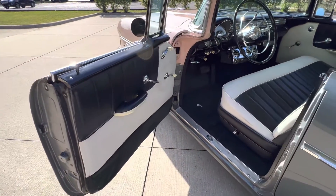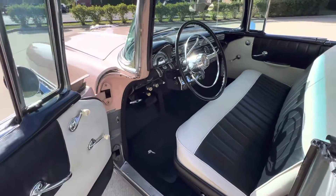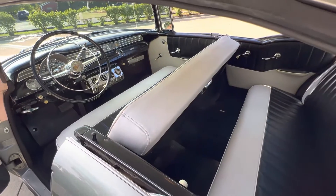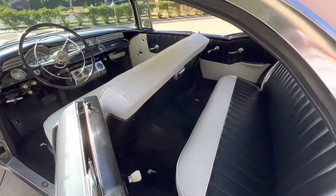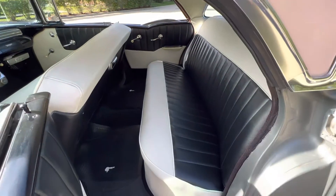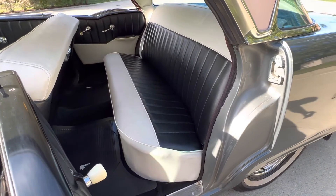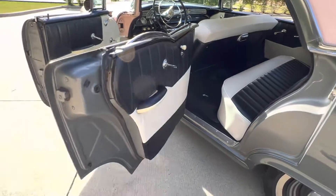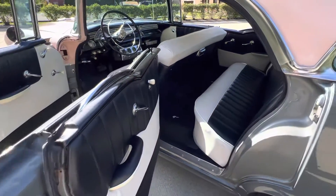Beautiful door jambs. A little aging in the door rubbers. It was an older cosmetic restoration. Beautiful lips on the bottom of the doors. Undercarriage is all lightly blacked out over the years. Newer exhaust.